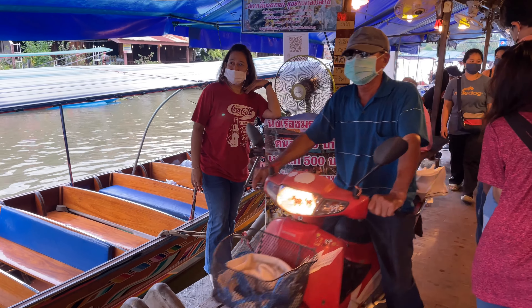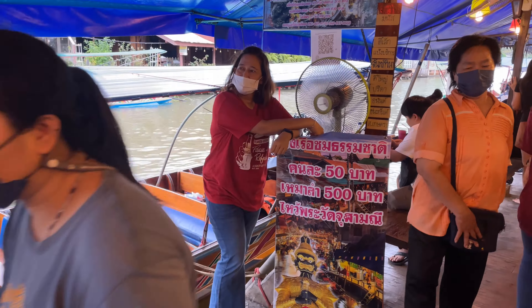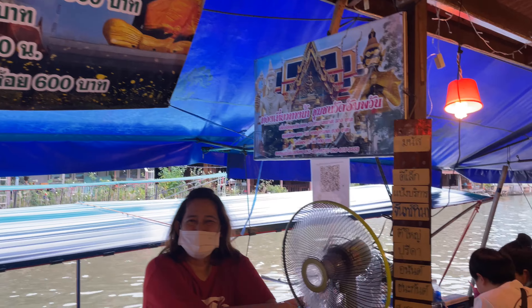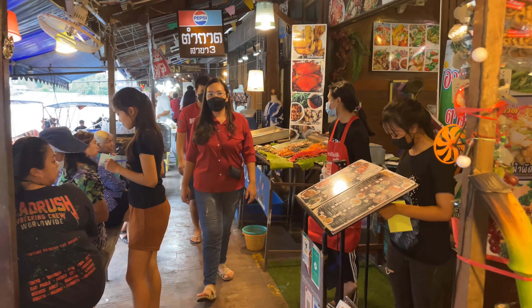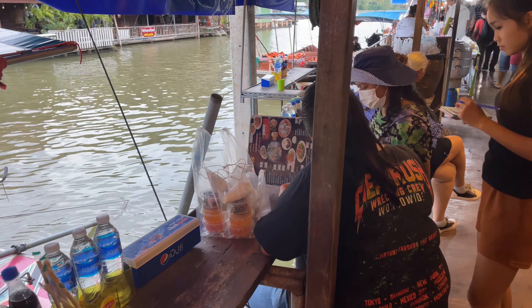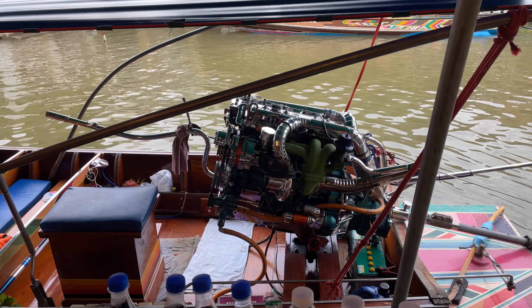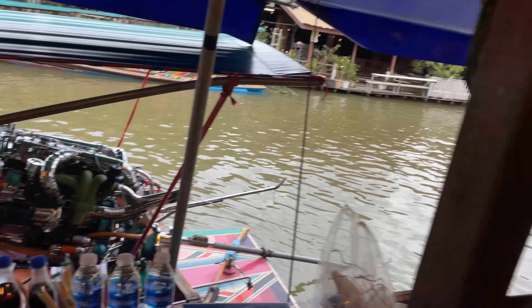There goes the motorcycle guy back through. Here's one of the boat rentals — 50 baht for 40 minutes, goes to one temple. And then some seafood over here. This is a cool little restaurant that just opens right up to the canal. You can see the big motor on that long-tail boat — he's got it all chromed out, looking nice, he's proud of it.